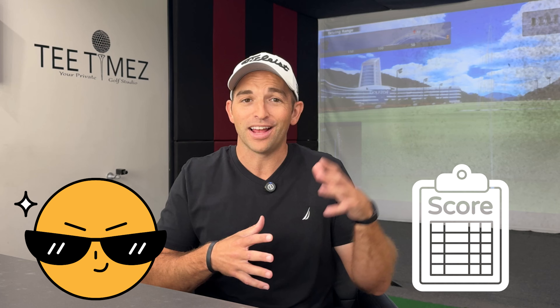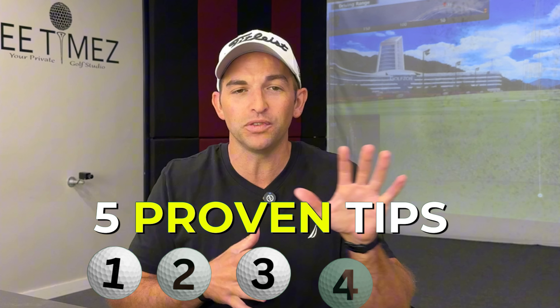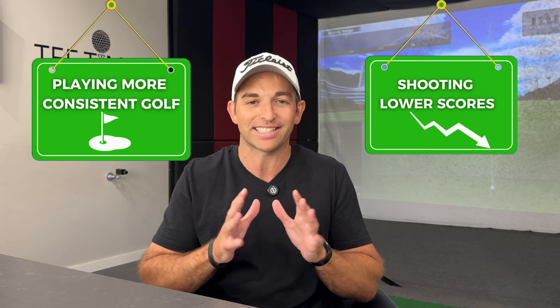Blow-up holes suck. There's nothing worse than seeing a double, triple, or worse on a scorecard. Not only is it going to crush your score, it's going to kill your confidence. So today I want to take you through five proven tips to help you reduce blow-up holes so you can play more consistently and shoot lower scores fast.